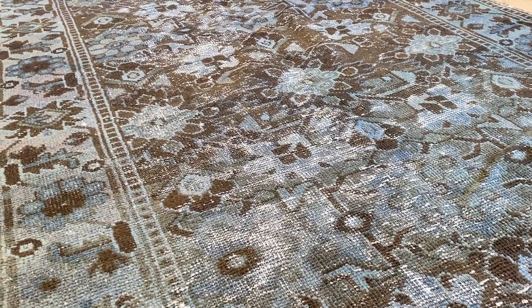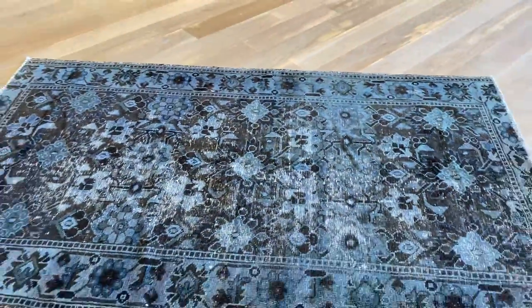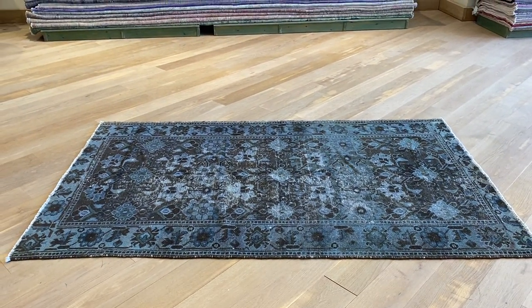These carpets tend to slide a bit and don't sit perfectly flat, but this is the whole nature of these tribal weave carpets. We take a video of each carpet and then price them accordingly.